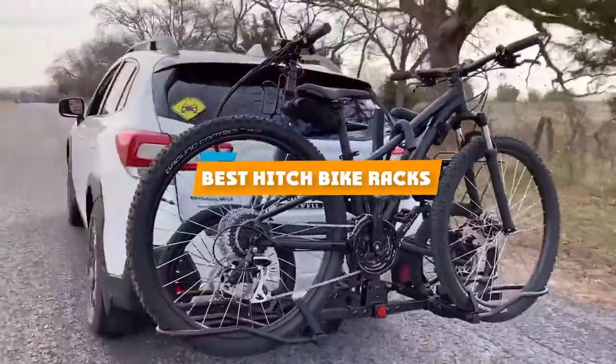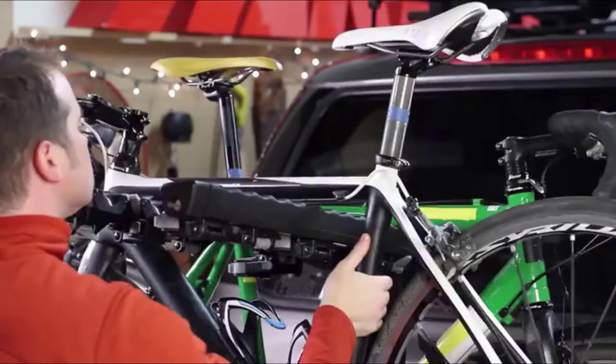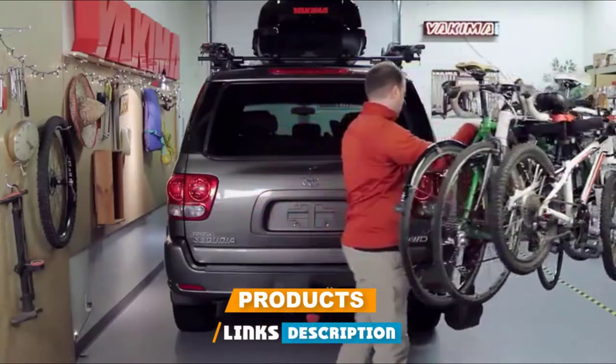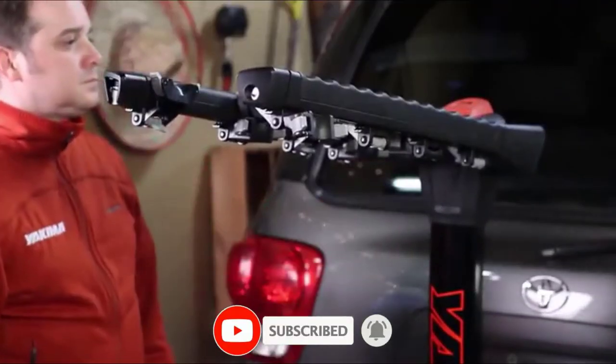If you're looking for the best hitch bike racks, here's a list you must see. We made this list based on our personal preference and sorted it based on their features, prices, quality, durability, and reputation of the manufacturers and customer feedback. We've also included options for every type of customer. So let's get started.